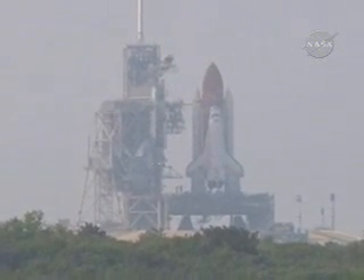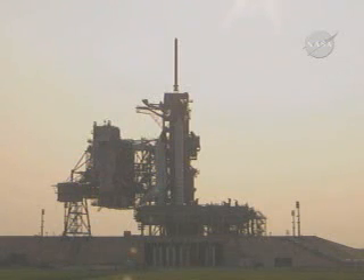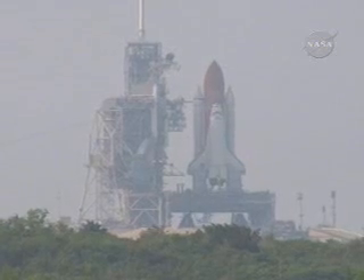Aft bay vent doors closed. T-minus 31 seconds — the handoff has occurred to Space Shuttle Endeavour's onboard computers. 25, 20, 15.